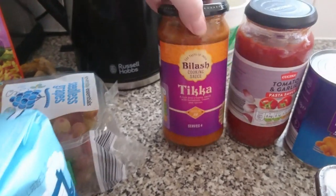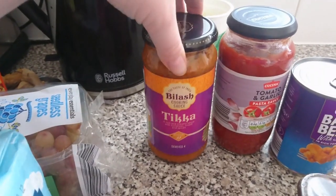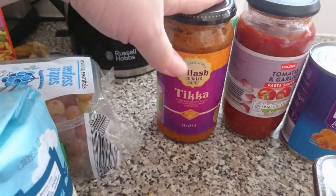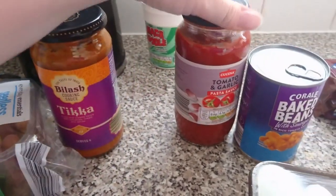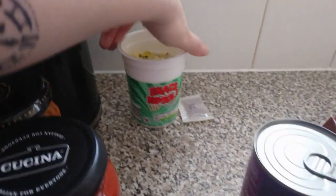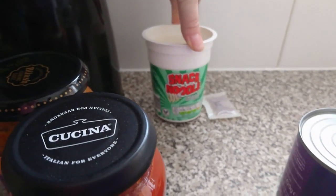We have some granulated sugar. This tikka mix is amazing and it's only 59p — it's really good, better than other branded stuff, so we get that constantly. Then I've got tomato and garlic pasta sauce, and over there I've got a snack noodle, the chicken and mushroom one.